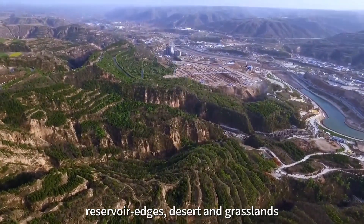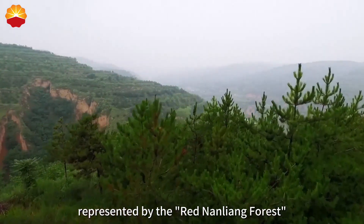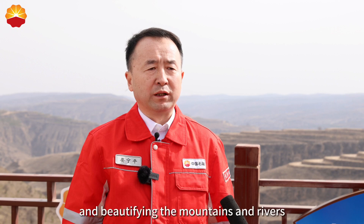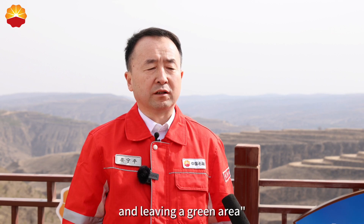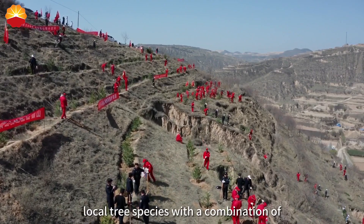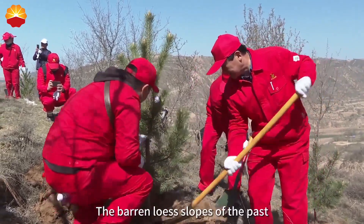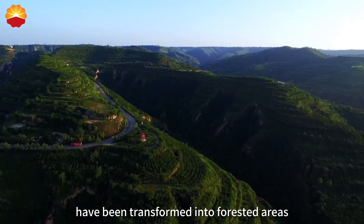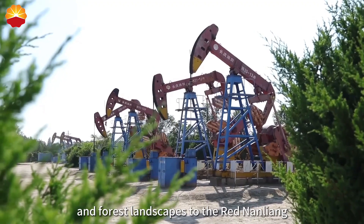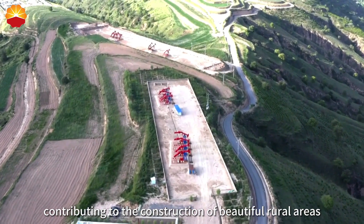The Red Nanliang forest project is built to increase the infrastructure and the land, supporting the development of beautiful rural construction in the region.